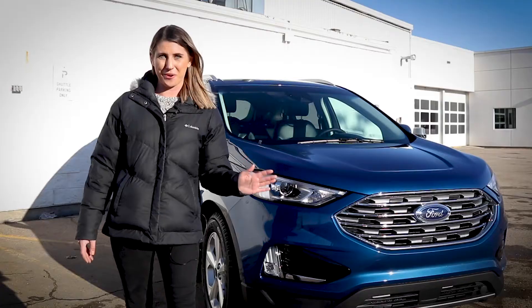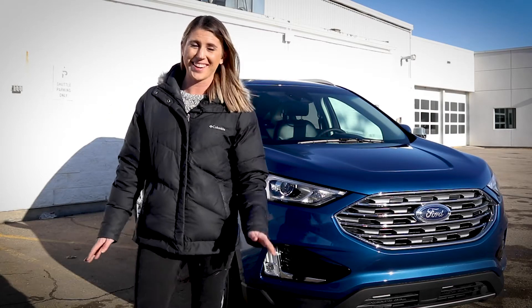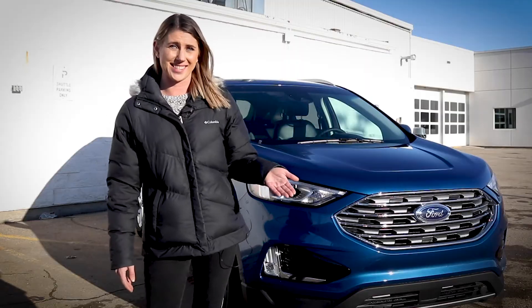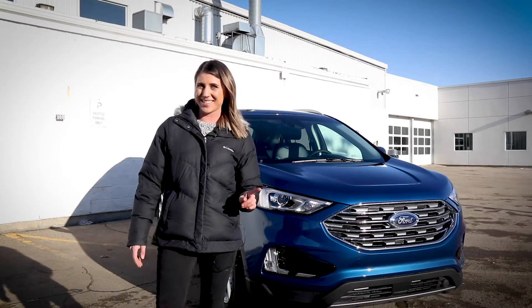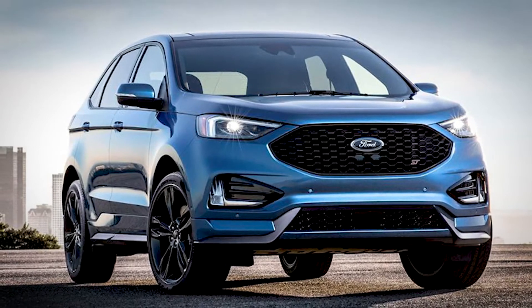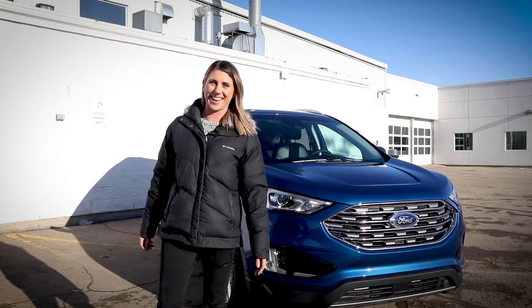Here it is, the 2020 Ford Edge. This midsize SUV is packed with more features than ever. Not only does it have Ford's latest technology like the Copilot 360 system, but it also comes in an ST trim level. This high-performance model comes with 335 horsepower and 380 pound-feet of torque, thanks to a 2.7-liter V6 engine.